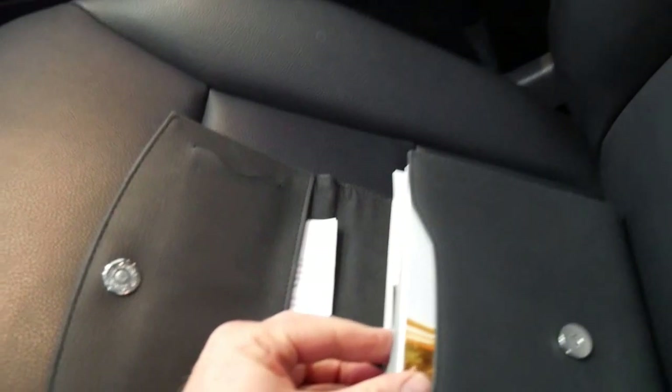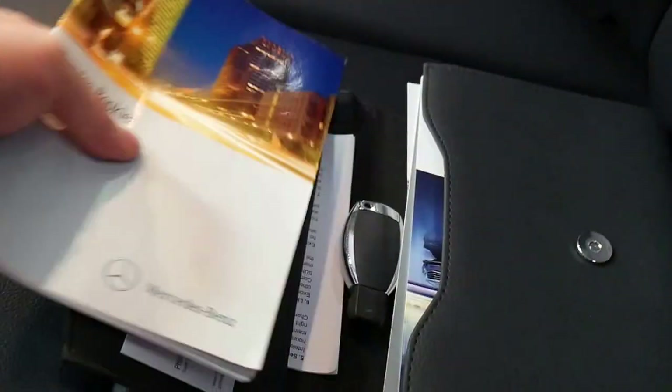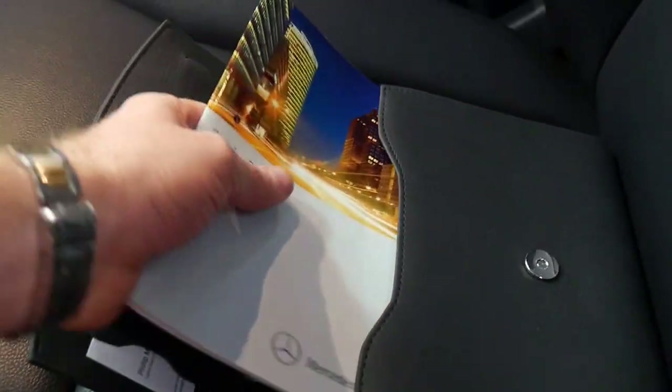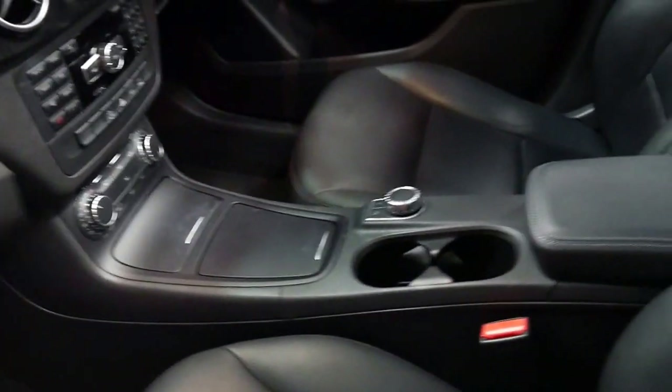All the books are present and there's the spare key. You can see the last service was done at Hunter Star Motors in the Newcastle area, same with the previous two. It is a one owner car since new, and for a 2012 model I think it's got pretty low kilometres.